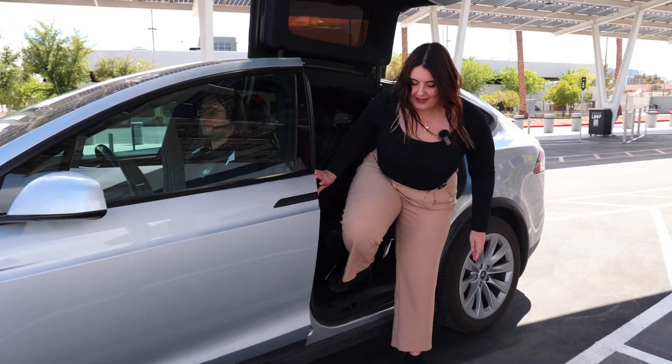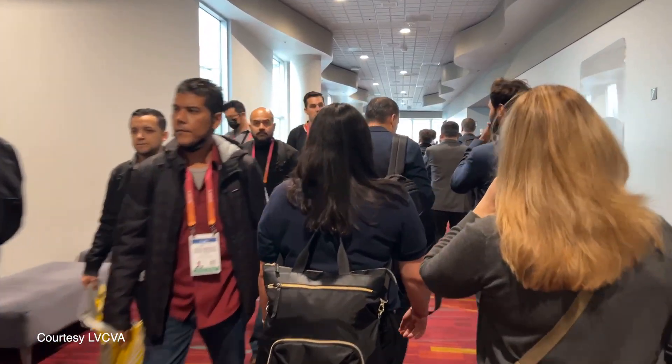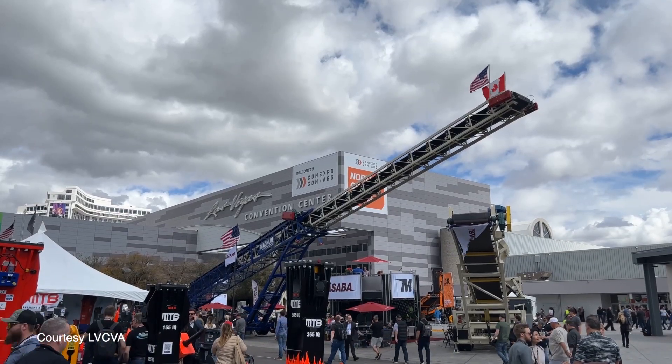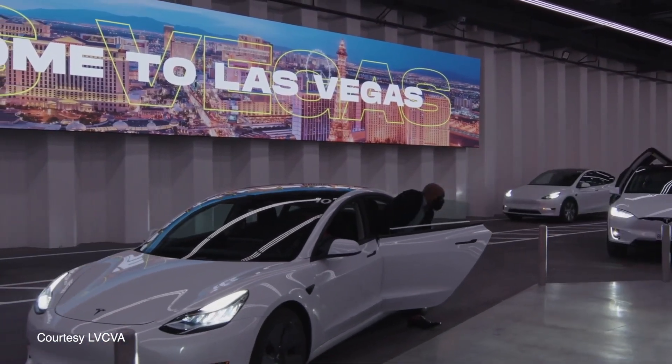We're here at South Station. What would have been about a 10-minute walk only took us about a minute. It started as a concept because the LVCVA wanted to figure out a way to get attendees around our 200-acre campus more conveniently. Unfortunately, as of right now, you do have to be a convention attendee to ride the Loop, but that will not always be the case.